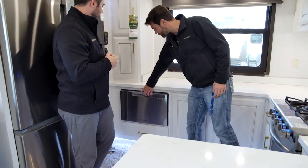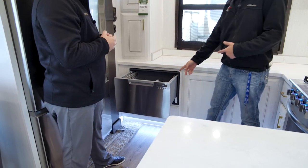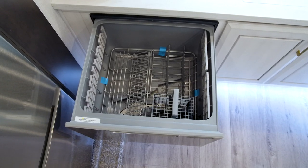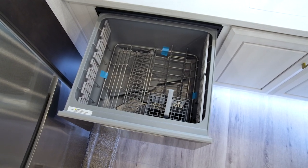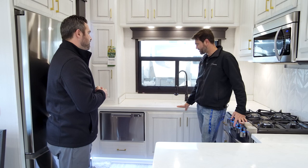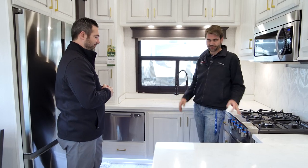And behind you — oh my goodness, this is really slick. That's a satisfying little beep as it opens up, but we've got a dishwasher on board. It's going to be standard on every single DRV that you get. Nobody likes doing dishes at the end of the day — you just throw them in there and be done.